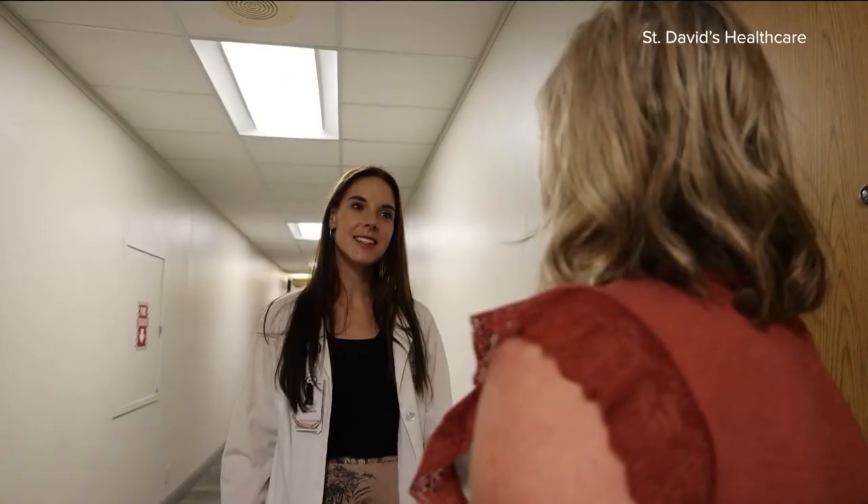It's scary enough to get a cancer diagnosis and not know your prognosis and how scary the surgery is going to be or the treatment. So to have a nurse navigator take all of that pressure off of you, or assist you with the business side of being a cancer patient, is really helpful.